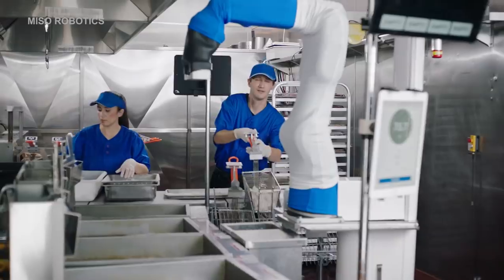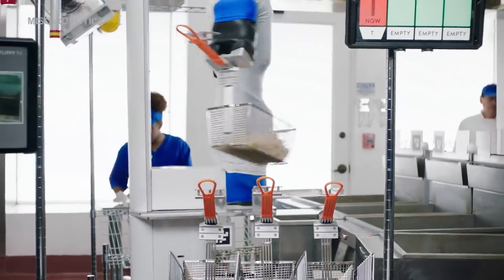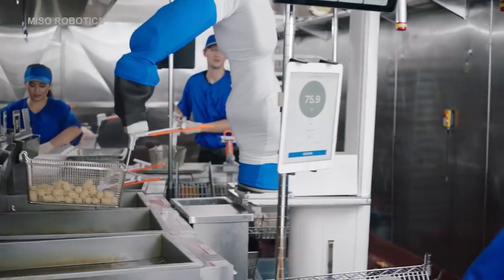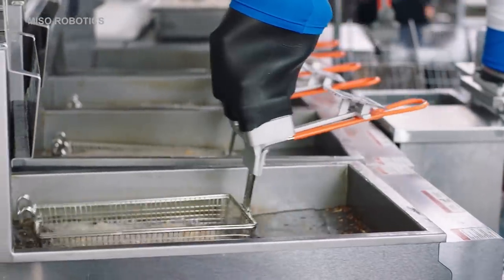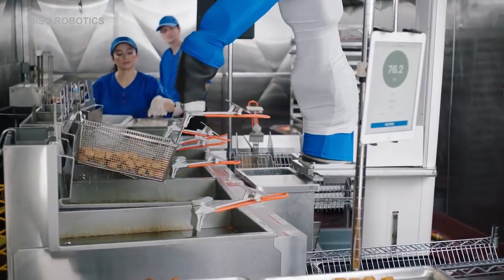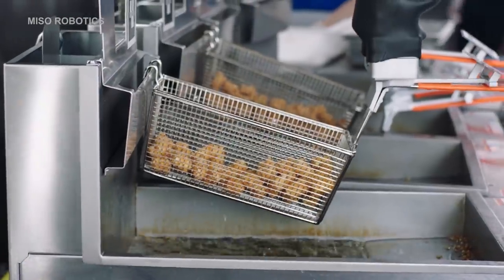Human workers are still important in robotic kitchens. They're needed for different tasks, such as preparing the food before the robots and machines take over, making sauces, making side dishes, and keeping things working smoothly. MIT researchers found that human and machine teams are more productive than teams of only humans or only machines.